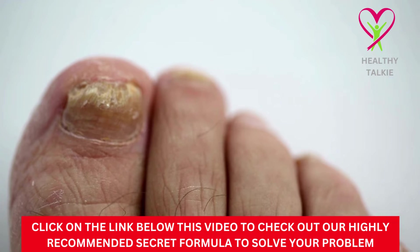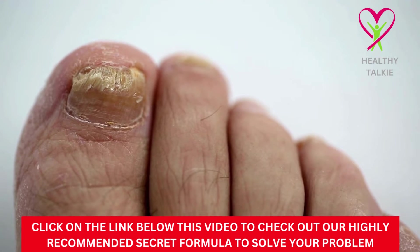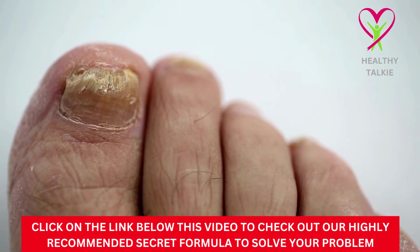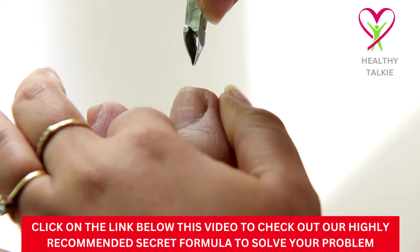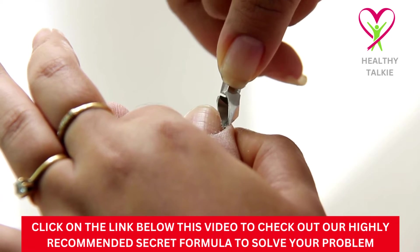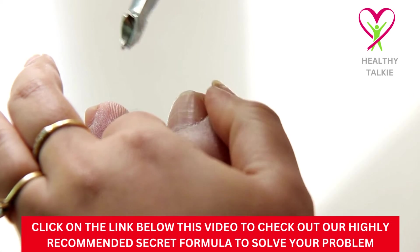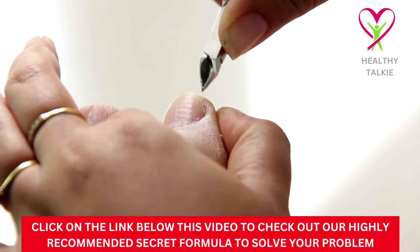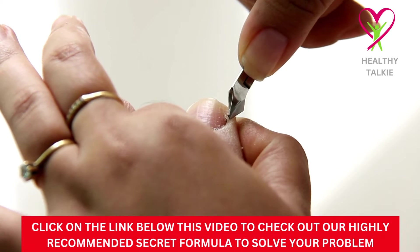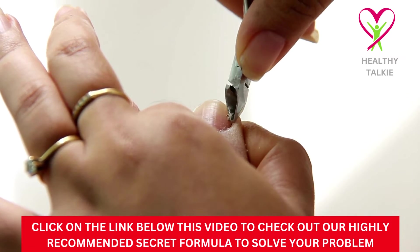Fungal spores can come from a lot of different places. Since dirt can have a lot of spores, it's important to wash your feet after being outside. Fungus is often caused by walking around outside barefoot, which lets dirt and spores get right under the nail bed. Fungi can also spread in nail salons because tools are often used over and over again. If you think you got fungus from a nail salon, you might want to try a different place.